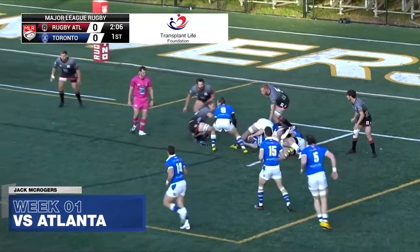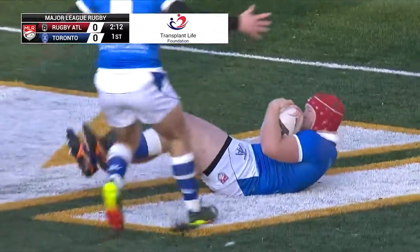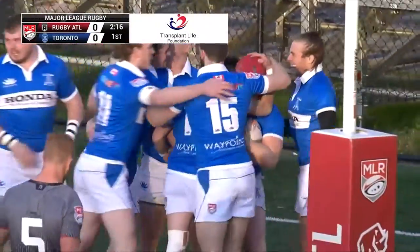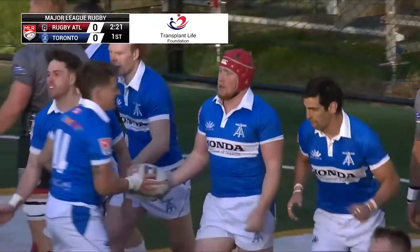Just as they've been shot like an arrow, they look pretty good to start here. Building a lot of phases here, and there ends the try. In goes Jack McRogers, and just like that, a little over two minutes into the match, the Arrows come out with the first five of the night.